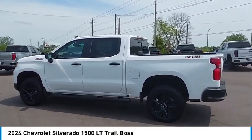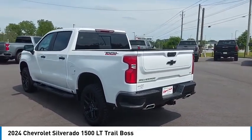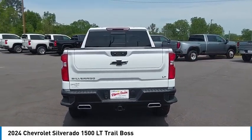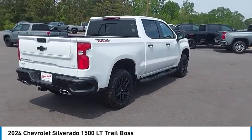4-wheel drive, tow hitch, heated mirrors, aluminum wheels, remote engine start, stability control, tire pressure monitor, daytime running lights, tires — front all season — and fog lamps.